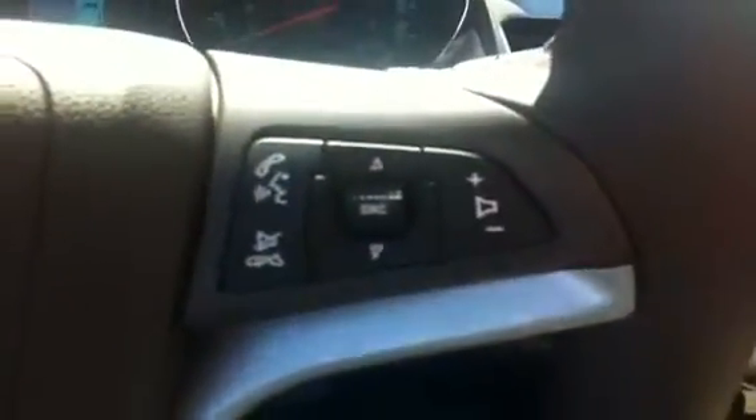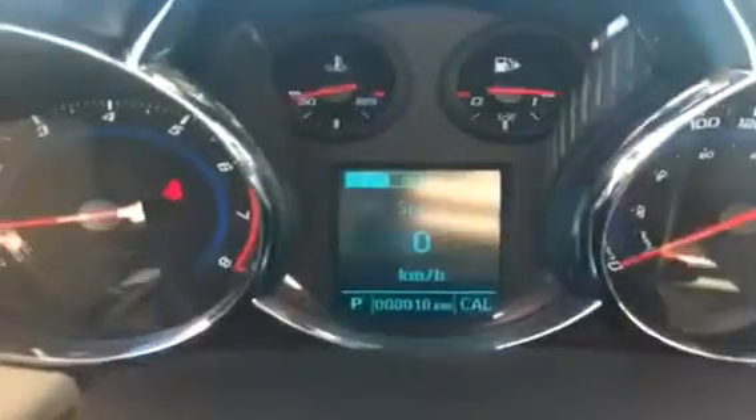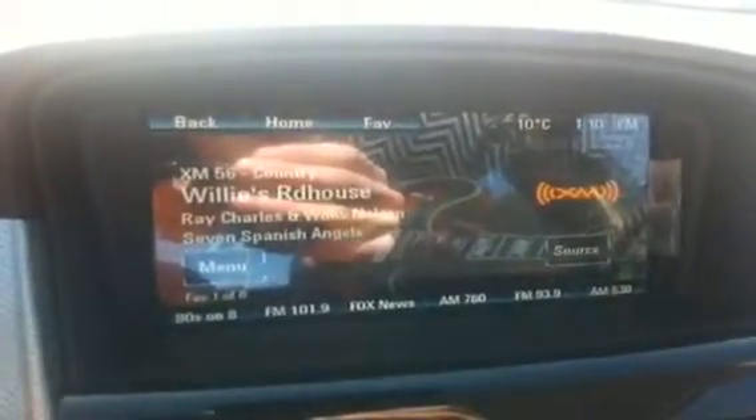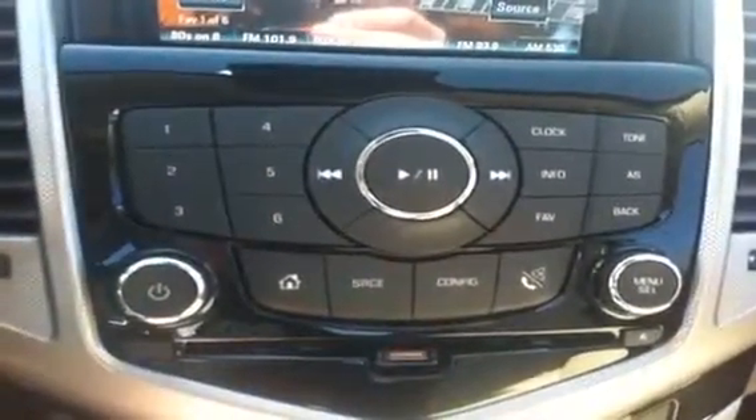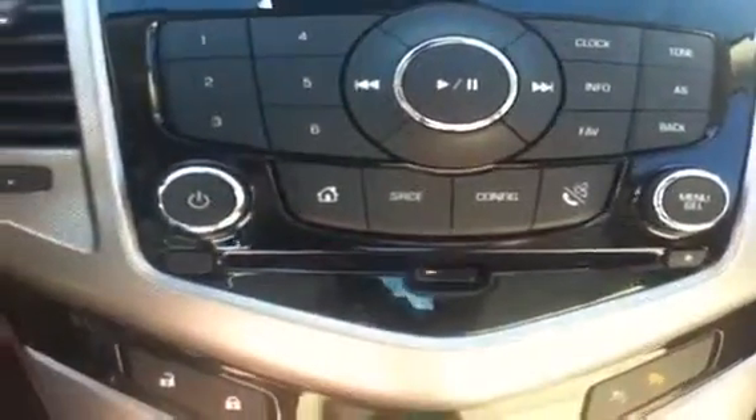Cruise controls, stereo, audio, and volume controls as well as Bluetooth. Driver information center. Color touch radio screen, home to the rear-view camera. Also AM/FM radio, CD player, MP3 plug, satellite radio, and USB port. You can also stream music via Bluetooth.